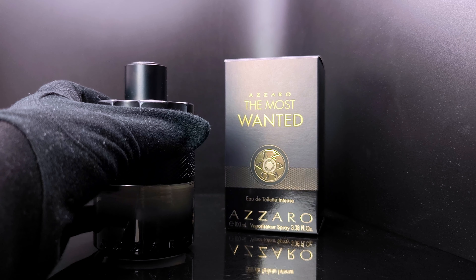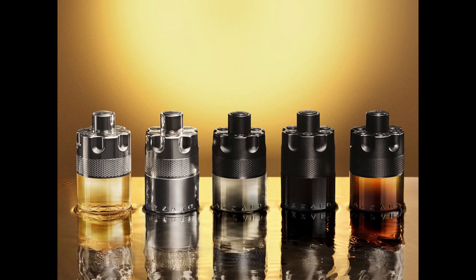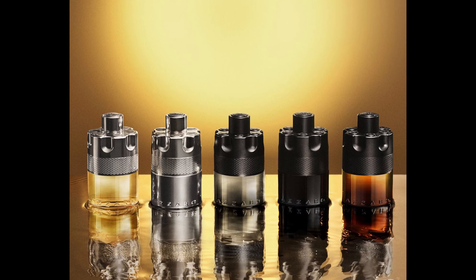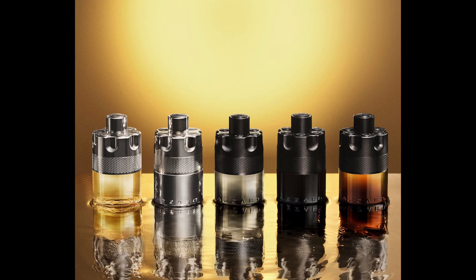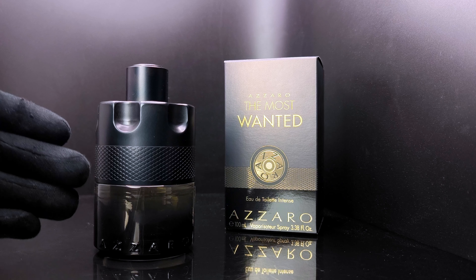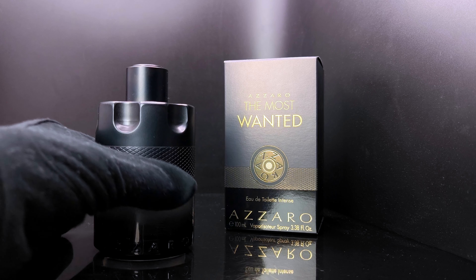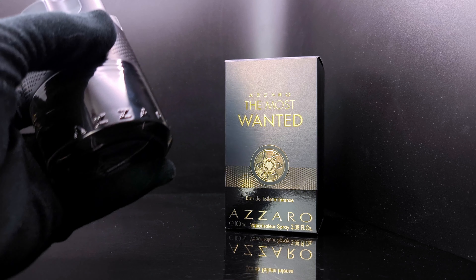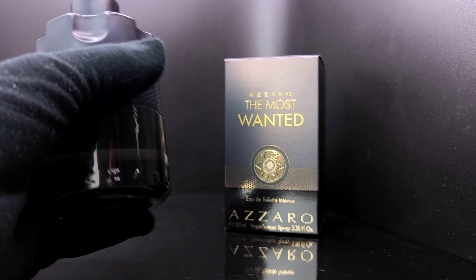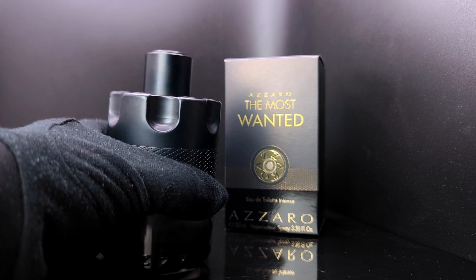Overall, to my nose, this is on a completely opposite spectrum from the Most Wanted eau de parfum intense. That one leans more towards colder, winter months, whereas Azzaro has made this one lean towards hot summer climates. It's a very good release — I'd give it a 6.5 out of 10.